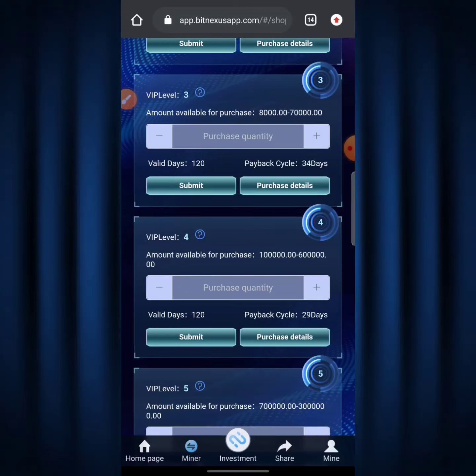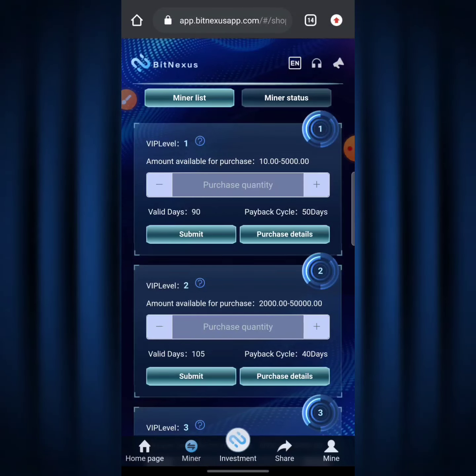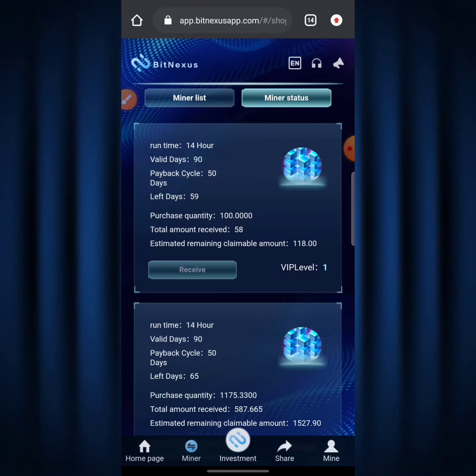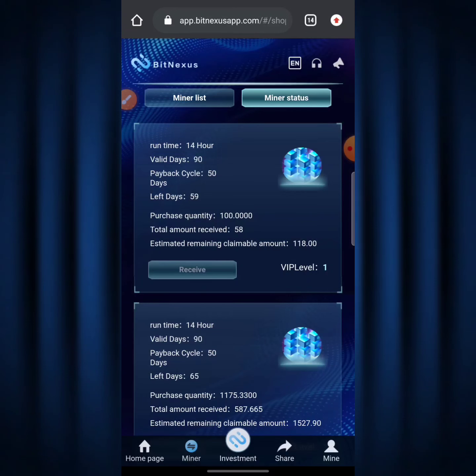To claim your dividend, scroll down to where it says 'Mining Status' and hit on it. As you can see, those three plans are the ones I purchased on BitNexus. Recently BitNexus added new features where you can now see your initial purchase quantity, your total amount received so far, and the estimated remaining claimable amount. For the first plan, I purchased 100 TRX, the total amount received is around 58 TRX, and the remaining claimable amount is 118 TRX.